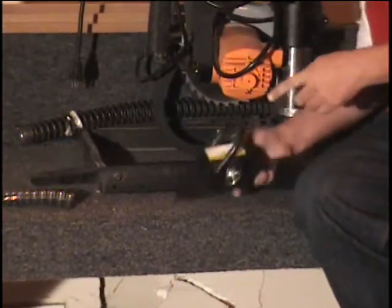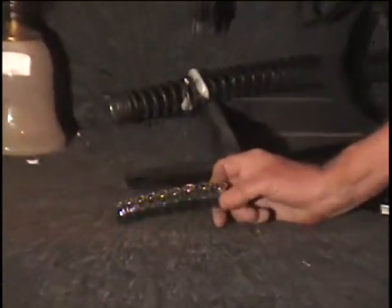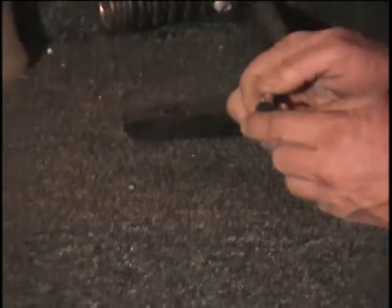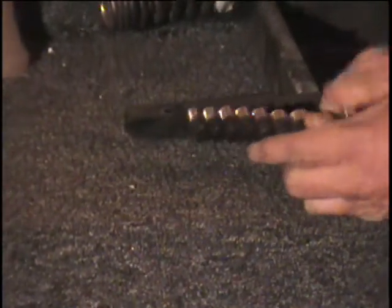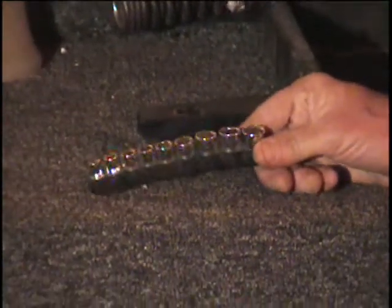Table number nine. I got a little one-quarter inch drive socket set. These are SAE sizes, three-sixteenths to one-half. Little quarter-inch socket set.